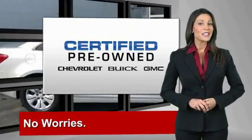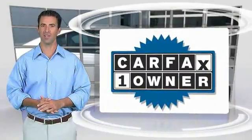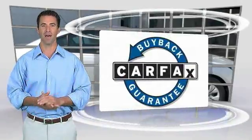GM-certified means no worries. This is a one-owner vehicle with the Carfax Vehicle History Report. Be sure to find a complimentary copy of this report online or contact the dealership. This vehicle qualifies for the Carfax Buy Back Guarantee.